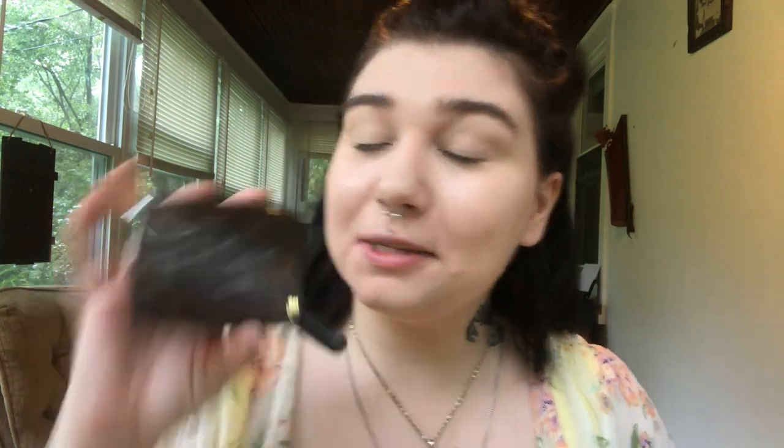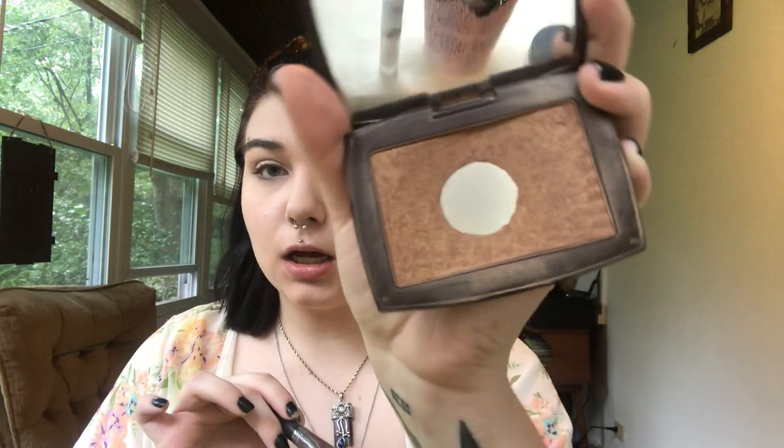Next is bronzer. This is actually my all-time favorite bronzer — it's a perfect shade with luminosity and little specs of gold in it. I'm sad it hit pan because now that I don't work for them anymore I can't get it for free. This is in 05 Golden.